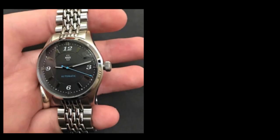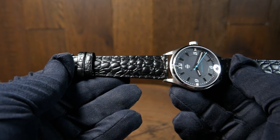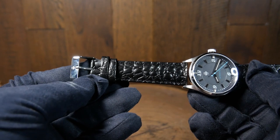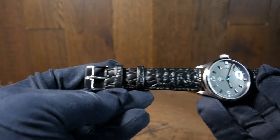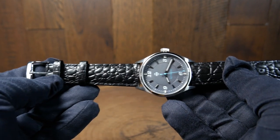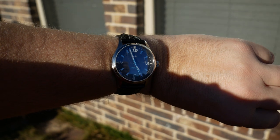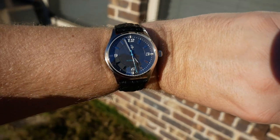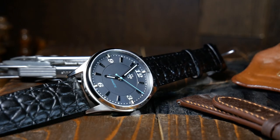I believe a Beads of Rice bracelet is currently in the works, but for now they all come with a genuine leather strap — this one with a black crocodile-style leather strap and a matching buckle. The strap itself is pretty good. It's got a nice texture that's supportive without being too thick, and it's fairly flexible from the get-go, so not much of a break-in period. Generally I'm not a fan of this style of strap just because it's way overused, yet I've gotta admit it looks pretty good here.